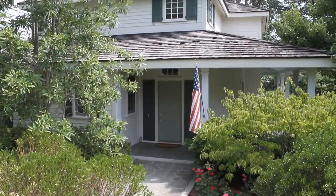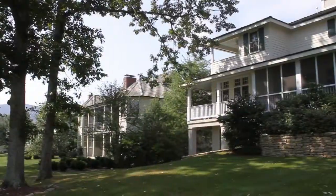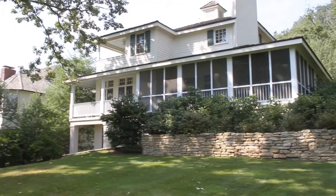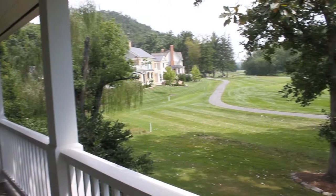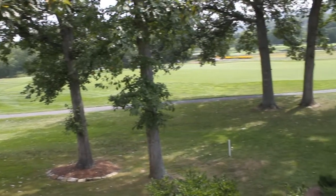Fairway Cottage 1 exemplifies the best in fairway living at the Greenbrier and features expansive porches and patios for outdoor entertaining. Located along the 14th fairway of the Old White TPC, host course for the Greenbrier Classic, this cottage enjoys golf views as well as the mountains beyond.